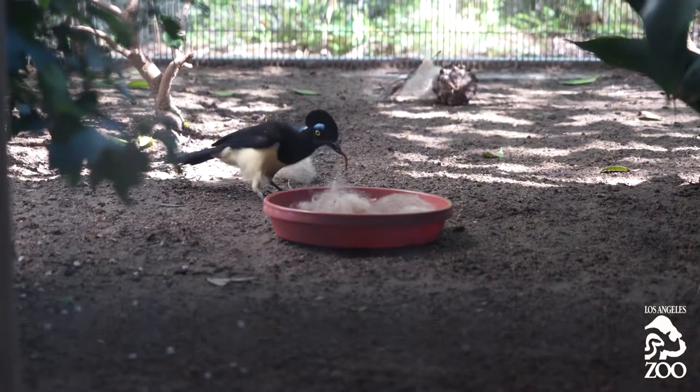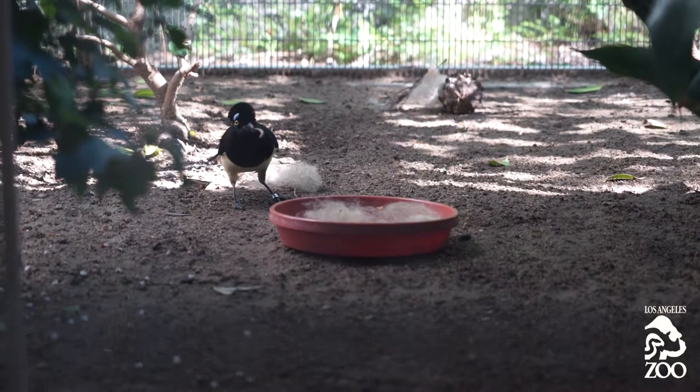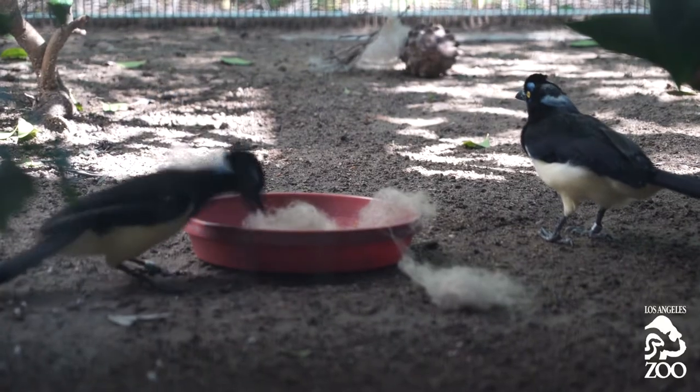They could find worms hiding in it. Jays are exceptionally smart, so I like to give them some sort of enrichment every single day, at least once a day. And I'm hoping in the future when they build a nest, they can line their nest with it.